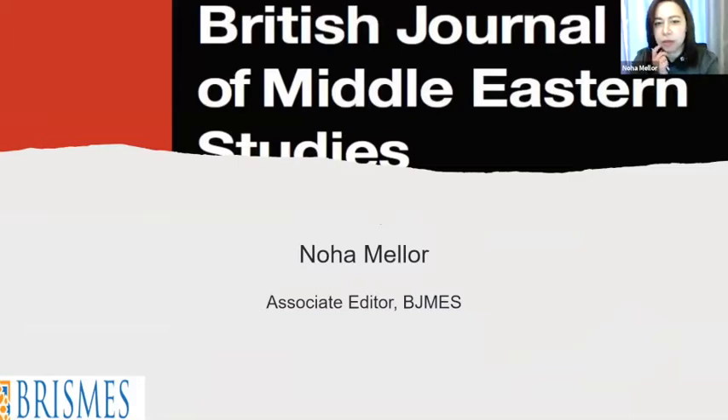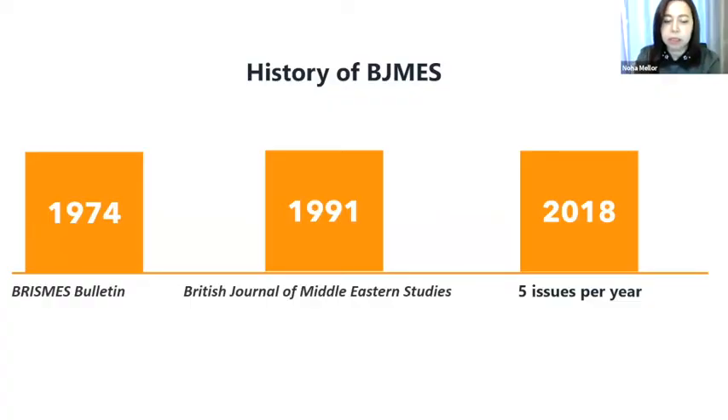As Sarah said, I'm associate editor of the British Journal of Middle Eastern Studies, and I've been so since 2016. It is a refereed academic journal published for the British Society for Middle Eastern Studies, known as Brismas. It was founded in 1974 and used to be called Brismas Bulletin. It changed its title in 1991 to British Journal of Middle Eastern Studies, and we used to publish four issues per year until 2018, when this changed to five issues per year, reflecting growing demand and the increasing number of articles we receive.